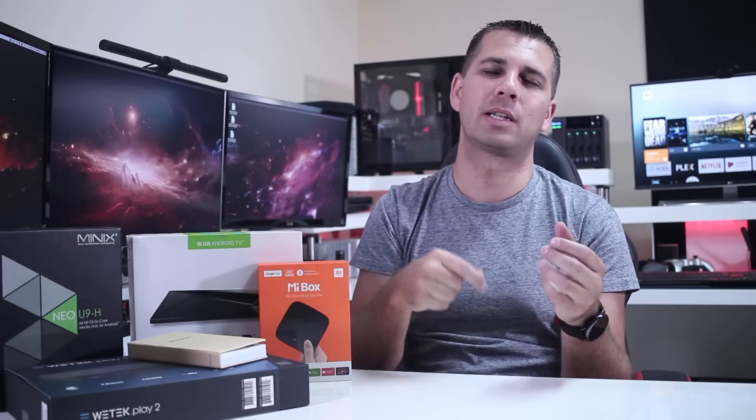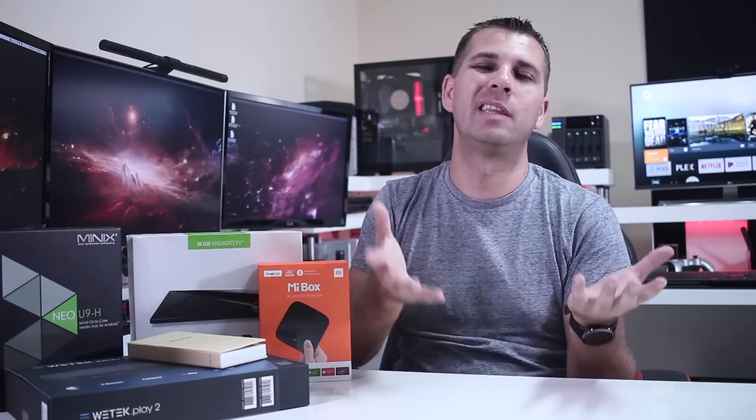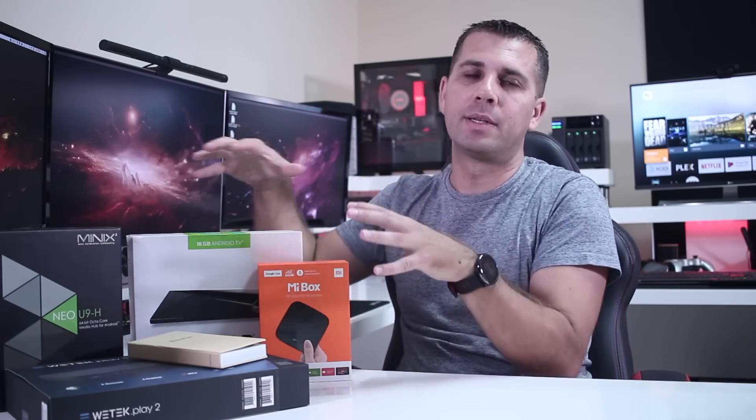Feel free to check the links below and take advantage of all the experiences shared on the channel, so you can make an educated purchase and have fun with your chosen device. These are the best Android TV boxes available on the market today, and they will remain so until the end of 2018 or early 2019, when new hardware arrives and brands can push out new devices.